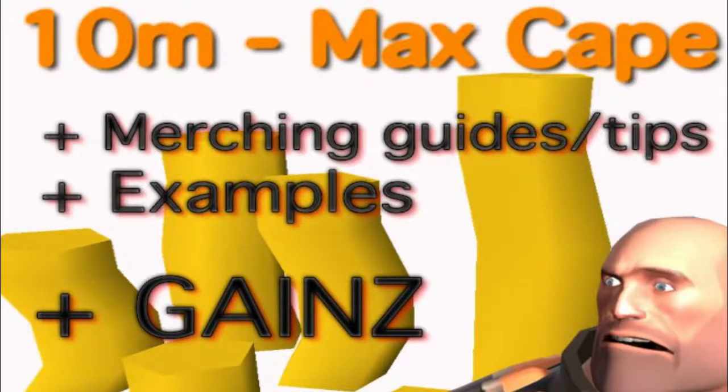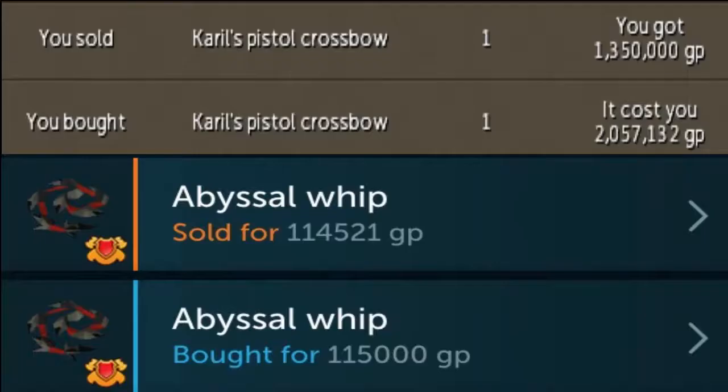What's Gucci everybody, my name is Quest to Good, or Quest for Short, and welcome to the fourth installment of my Ten Million Max Cape merching series. In this episode we will be discussing how times are affected by the individual item, as well as the possible margins you can receive from individual items. I'm giving you multiple examples of items I have flipped in the past couple of weeks, and also give you other helpful suggestions and ideas of what you can flip. Grab a protein shake, sit back, and enjoy the video.